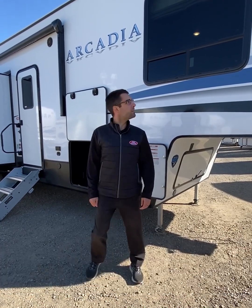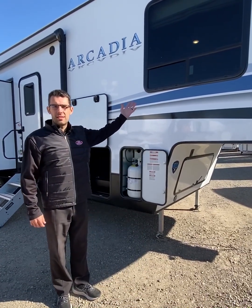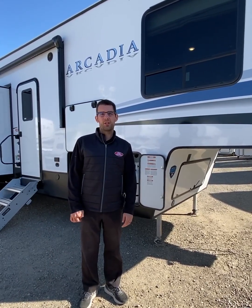Hi guys, my name is Adam Kreitzer with Four Season Sales here in Regina, and welcome to the 2022 Keystone Arcadia 3940 LT. This model has three slides, is 39 feet seven inches long, and is part of their three-quarter ton series.